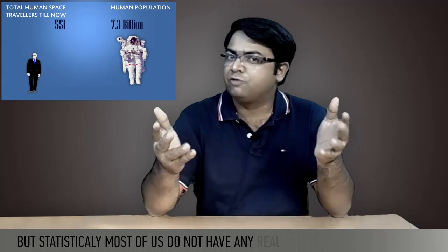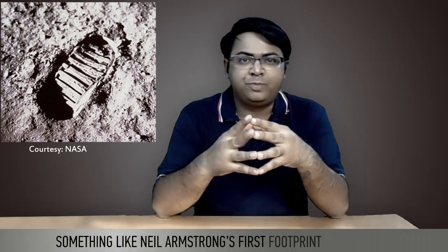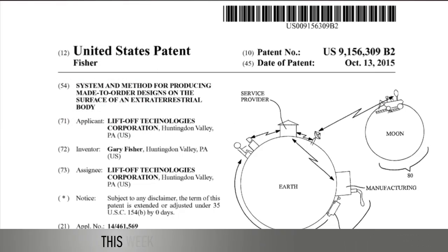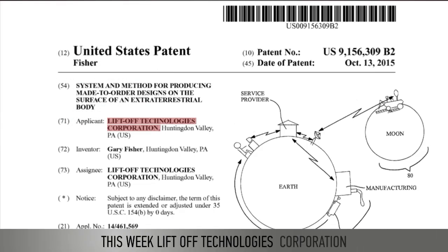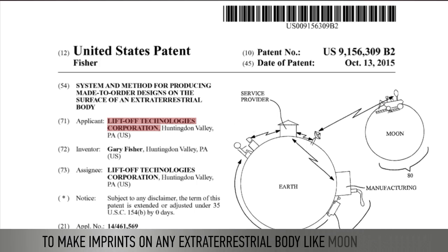But statistically, most of us do not have any real chance of going into space. But we might be able to get our names imprinted on the surface of the moon very soon, something like Neil Armstrong's first footprint on the moon. This week, Lift of Technologies Corporation was granted a patent that makes it possible to make imprints on any extraterrestrial body like the moon or Mars.